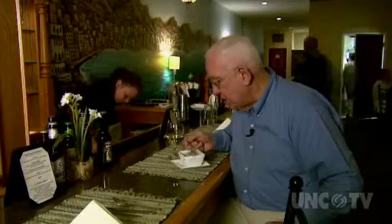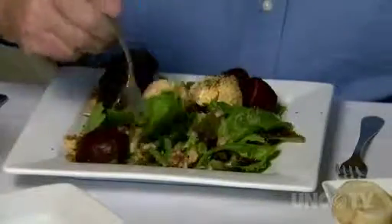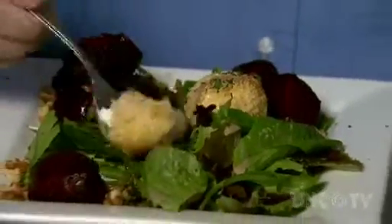Mrs. G also brought me some wild mushroom soup. She said, I know you just love food, I want you to try that. I love the roasted beet salad with fried goat cheese, toasted walnuts, and a tangy homemade dressing. The breaded goat cheese spheres were warm, soft, and fabulous.